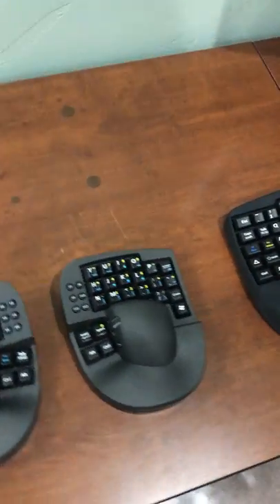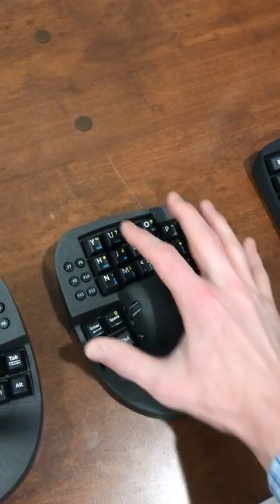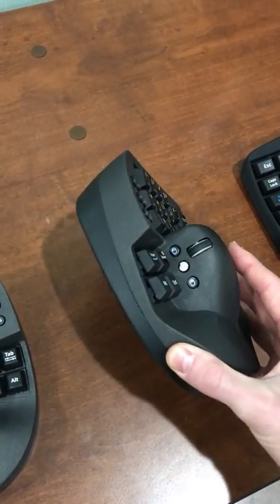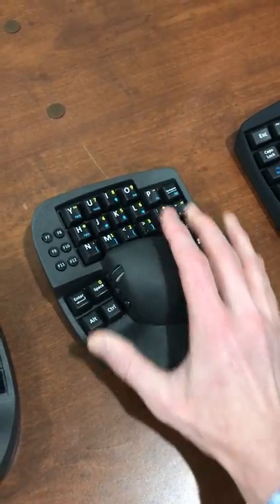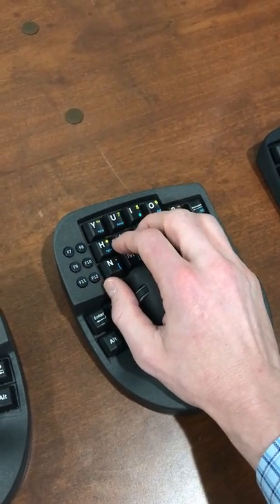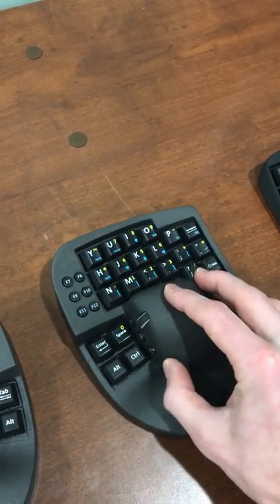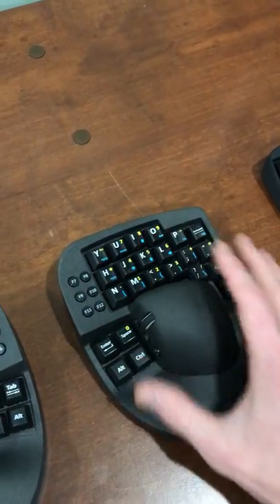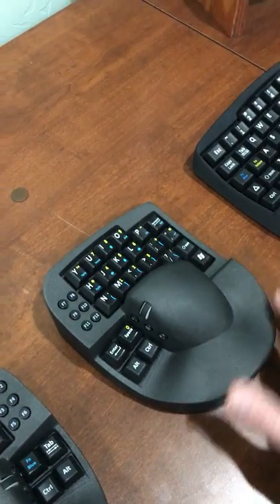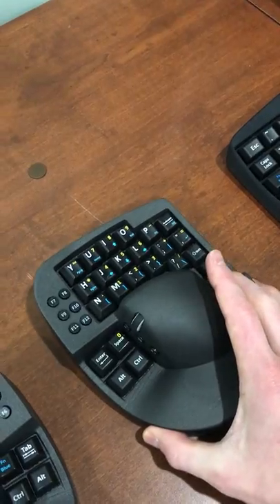One difference that is a big deal to a lot of people is that the Alpha does not have the number row across the top. The reason for that is the device needs to be able to move around the desk easily as a mouse, and while you're gripping it you really can't move your hand off the grip anyway. So having it lightweight and easy to move around the desk is the primary reason we removed the numbers from the top — and also for size.